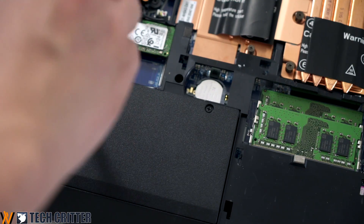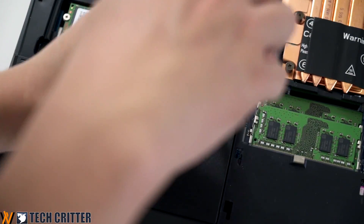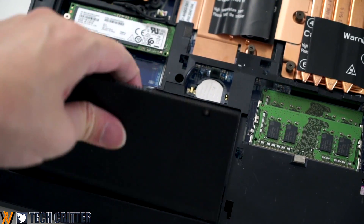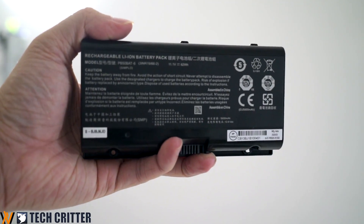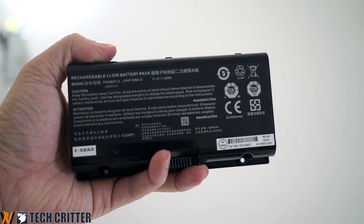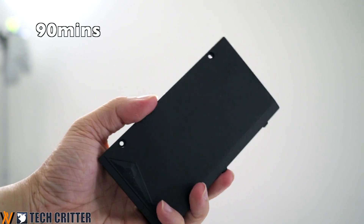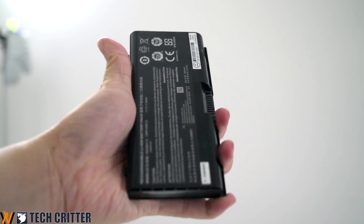The battery is secured by two screws and can be easily replaced. However, a single full charge of the 62Wh battery will only last around 60 to 90 minutes depending on usage. Based on our testing, we got around 90 minutes by just browsing Chrome and watching YouTube. In other words, the battery feels more like a UPS than something that lets you carry the laptop around and get things done.